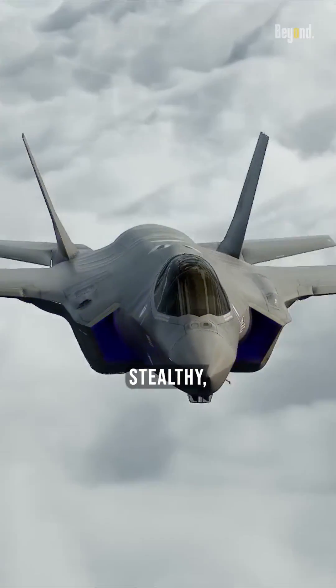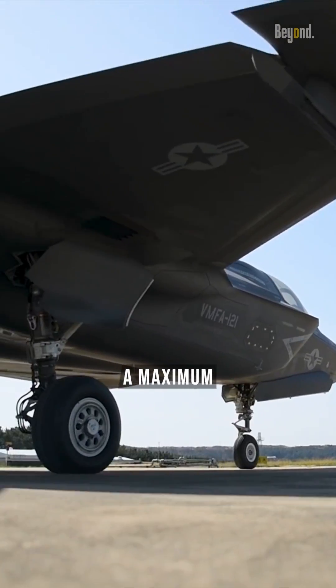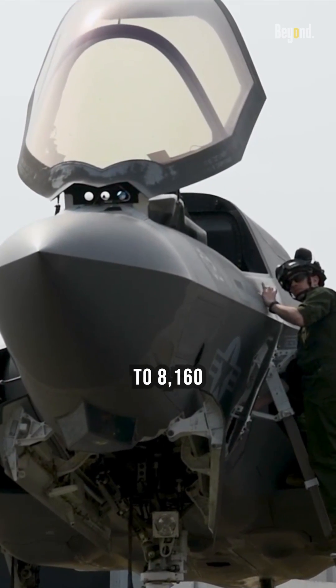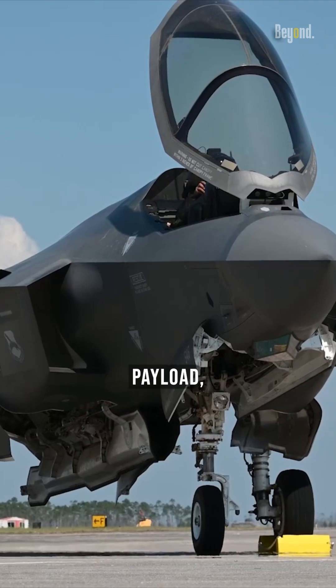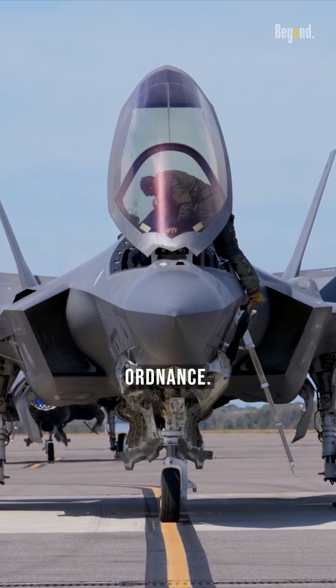This jet is not only stealthy, but it also carries a lot of payload. The F-35 fighter jet can carry a maximum payload of between 15,000 and 18,000 pounds — that's around 6,800 to 8,160 kilograms. This is the total payload, which can be a combination of internally stored weapons and externally mounted ordnance.